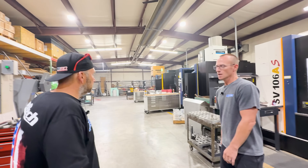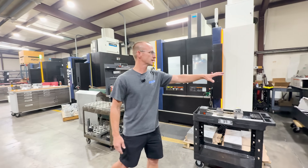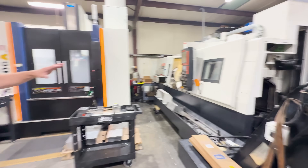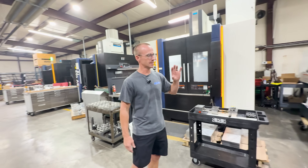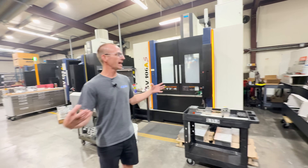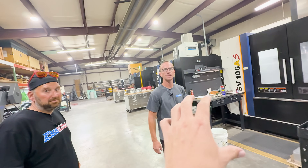These are the CNC machines. The newest one, still being set up, is a mill-turn — essentially a five-axis machine that's both a lathe and a mill built into one.